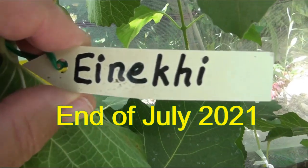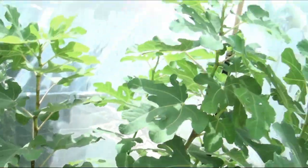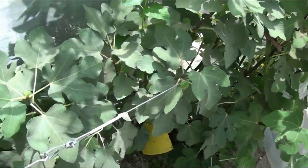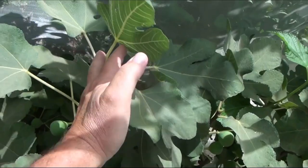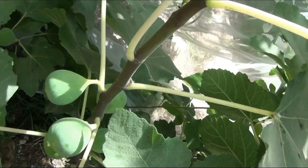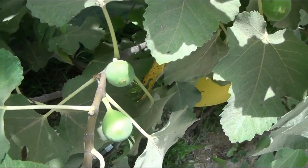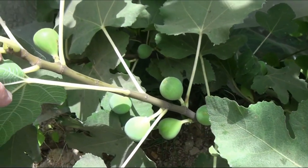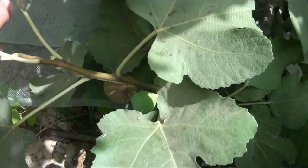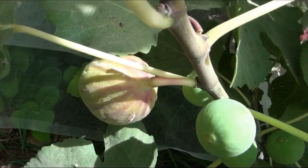Two and a half months later, by the end of July, my Eyniki bush has grown strongly — it has almost reached a height of two meters and now has many shoots, very leafy, with a large number of developing figs. It can be seen that figs are forming even on the thin shoots of the current year.